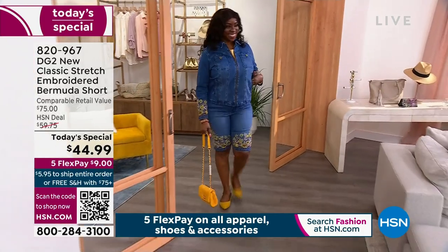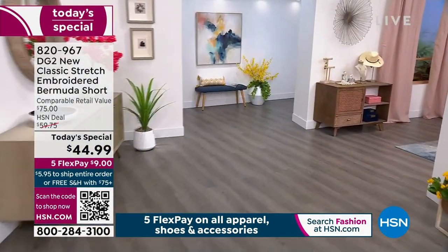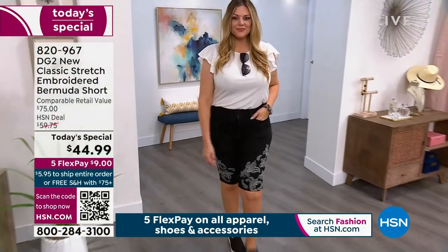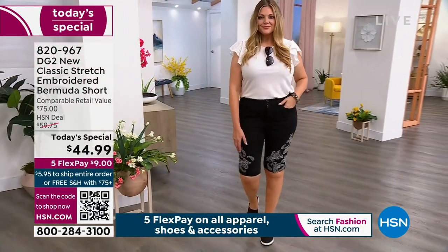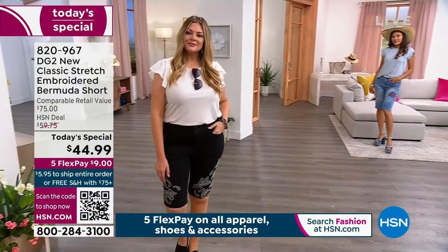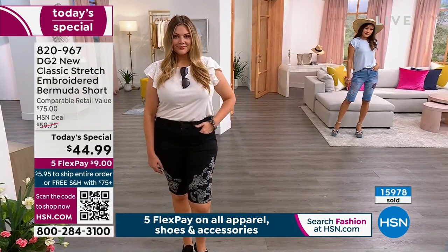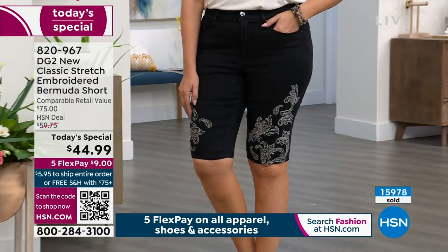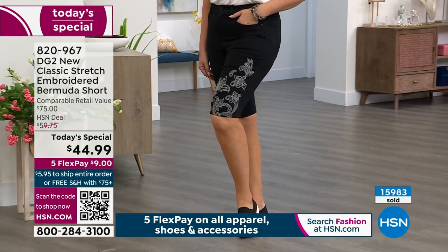The jacket you see on Dana that zips up is in classic stretch too — the same fabrication as your Bermuda shorts. There's Julia in the black, wearing that eyelet flutter sleeve top that you can pair back with it. She's pulling the white out of that stitch in the black — I love an all-white look with black. We did already sell out one color. I wanted to wear the Kelly green but everyone picked it up so fast.